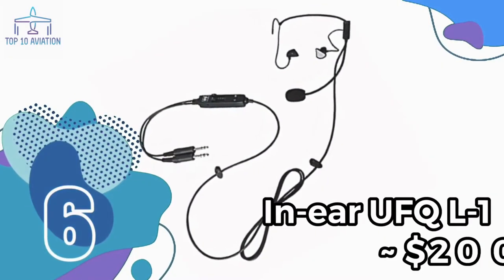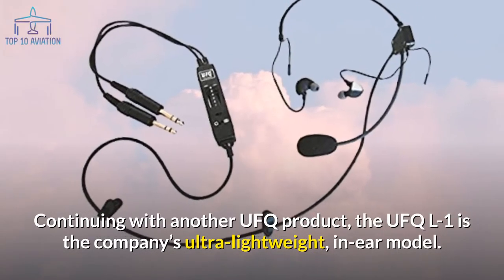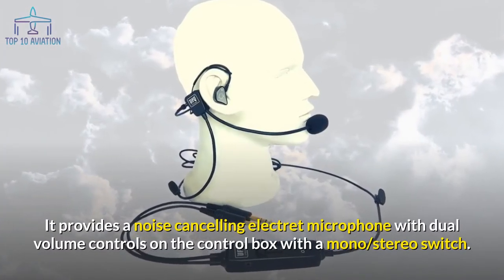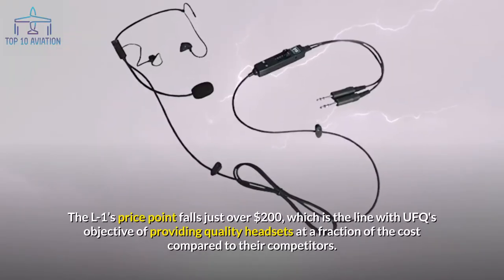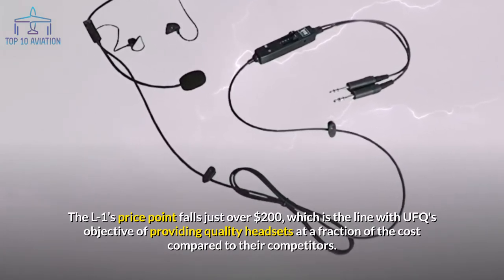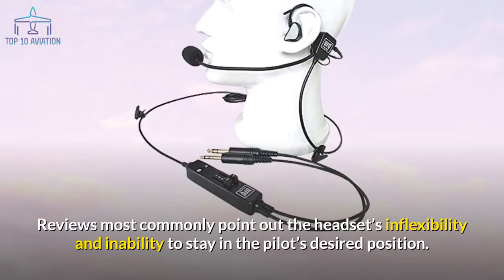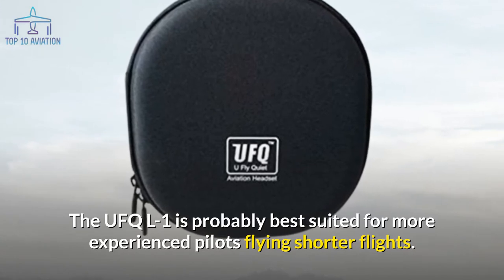Number 6: the in-ear UFQ L1. The UFQ L1 is the company's ultra-lightweight in-ear model, considered one of the lightest aviation headsets in the world at only 130 grams. It features a noise-cancelling electret microphone with dual volume controls and a mono/stereo switch on the control box. Priced just over $200, it aligns with UFQ's goal of quality at a fraction of competitor costs. However, the L1's comfort on long flights leaves much to be desired, and it struggles to stay in position. It is best suited for experienced pilots flying shorter flights.